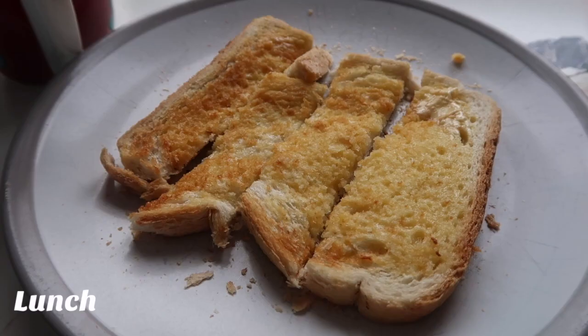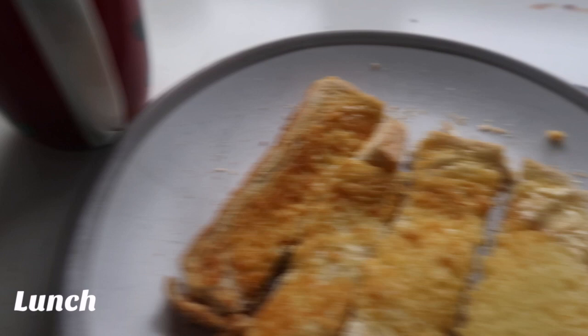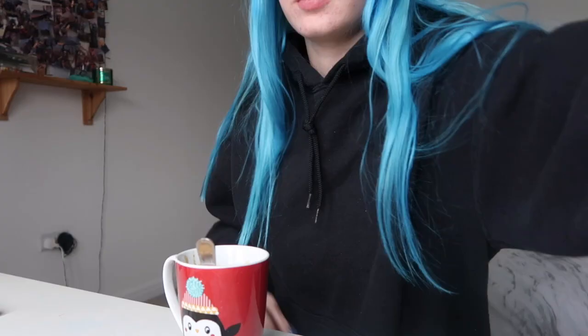Then on Wednesday I had more leftover soup and toast. To be honest it wasn't very much, so I also had a packet of crisps too.